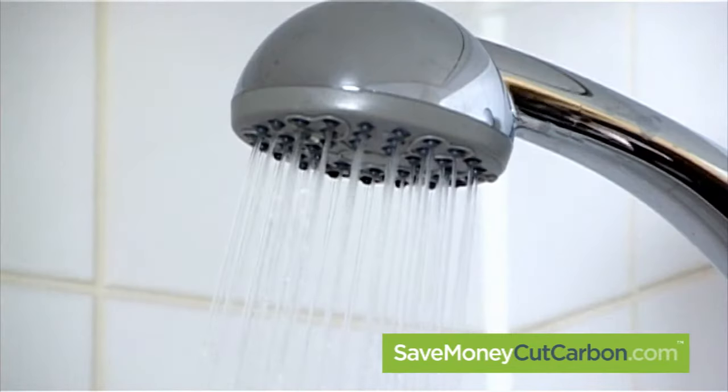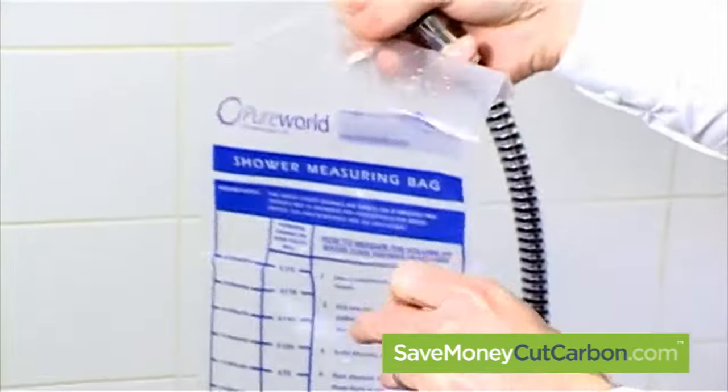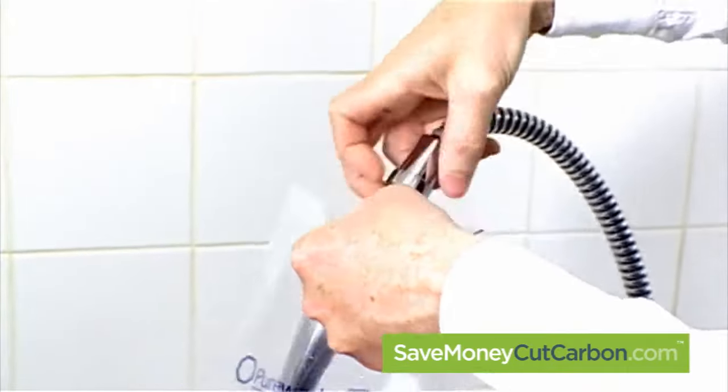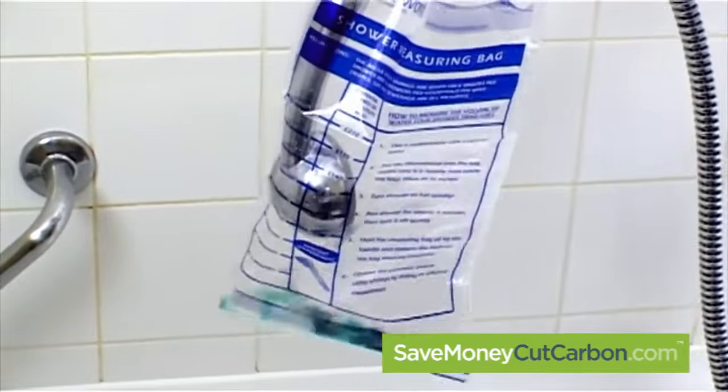Typically, a shower will be using between 12 and 30 litres of water every minute. By using one of our simple flow bags, you can easily measure the flow rate of your shower, and quickly see the potential savings you could make.